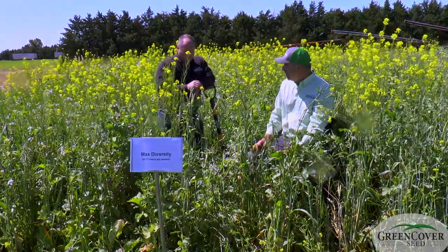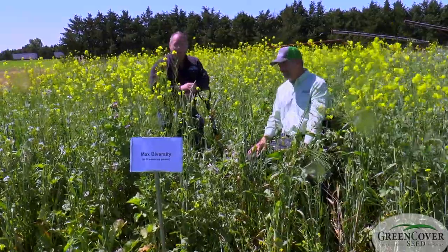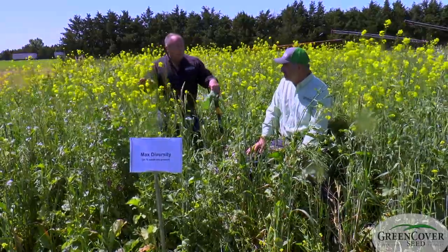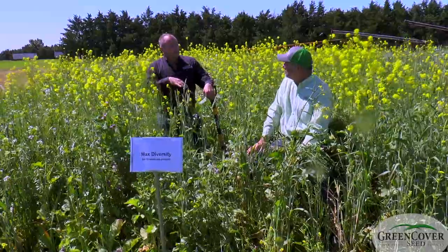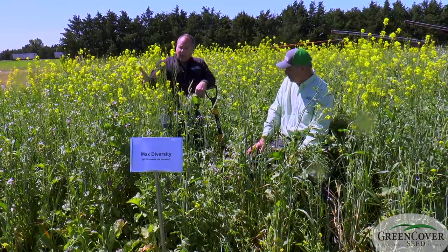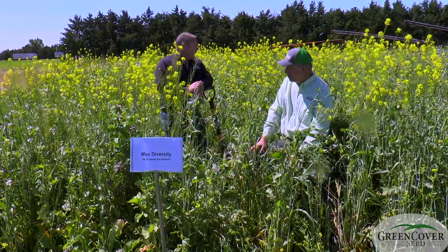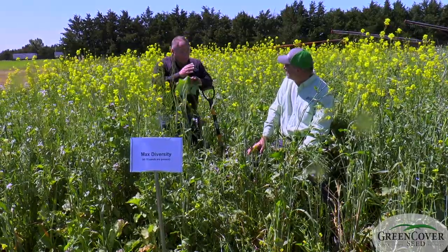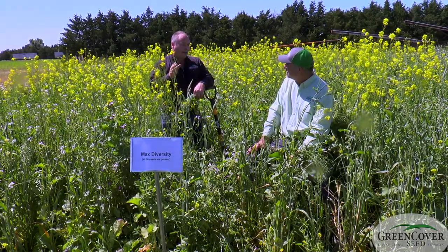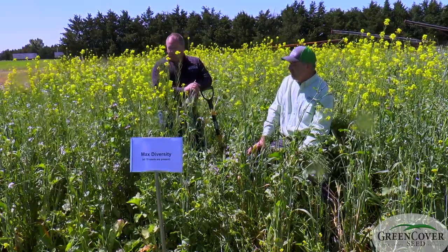I have cattleman's tunnel vision a lot of times. I think about, man, I'd like to turn cattle out here and eat all this. And they're not going to eat 100% of this, and that's okay. Because you want some of this left over after the cattle leave to feed the soil and to protect the soil. I've had to expand my vision from what can my cattle eat to what can my cattle eat, plus what will feed my soil and make it better for next year's cattle pasture.